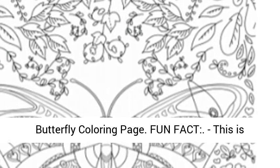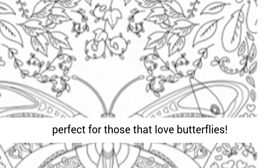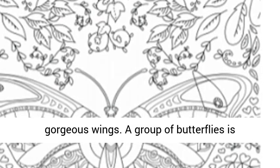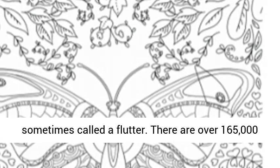Butterfly coloring page — fun fact, this is perfect for those that love butterflies. Butterflies are known for their colorful and gorgeous wings. A group of butterflies is sometimes called a flutter.